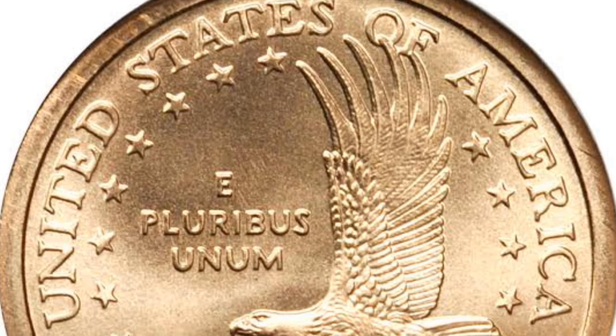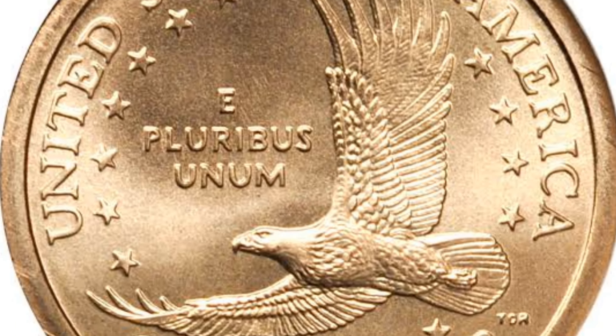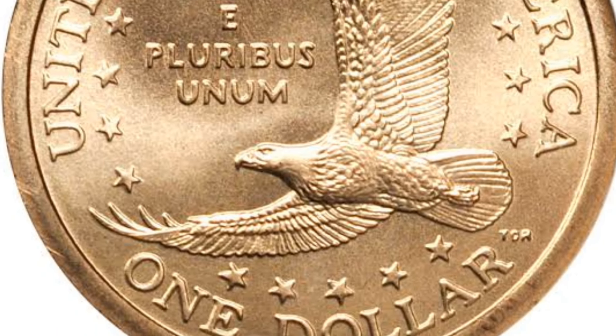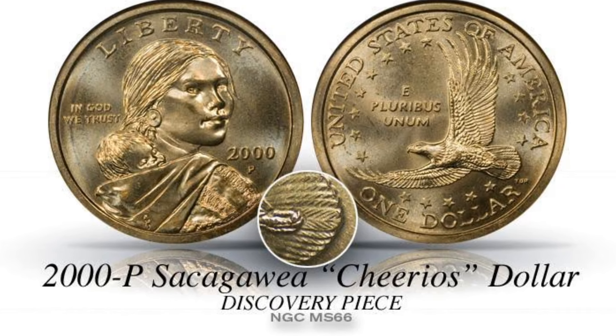Back in the day, Cheerios — the type of cereal — had a giveaway, and they actually put some of these coins in the boxes of cereal. This coin you're looking at on the screen sold for $6,000, and it's considered to be one of those Cheerios dollar coins.